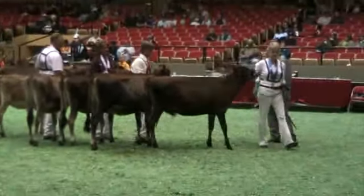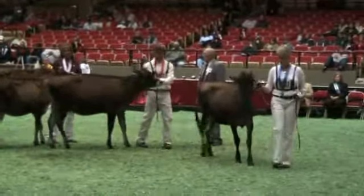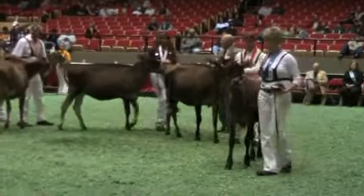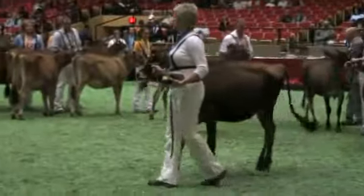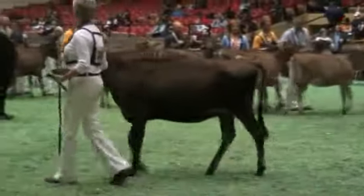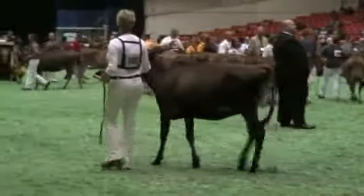An exceptional pair of calves at the top of the class today. This first calf just moves out with loads of style and balance. She's a really hard top, very feminine-headed individual. Today she places over the second heifer in her overall rawness all the way through. She's a silkier, open-hided heifer. She's cleaner through the pins and down through the thighs. She's just sharper and derrier all the way through.